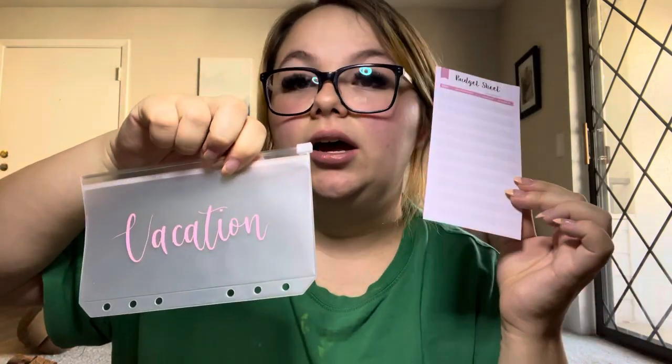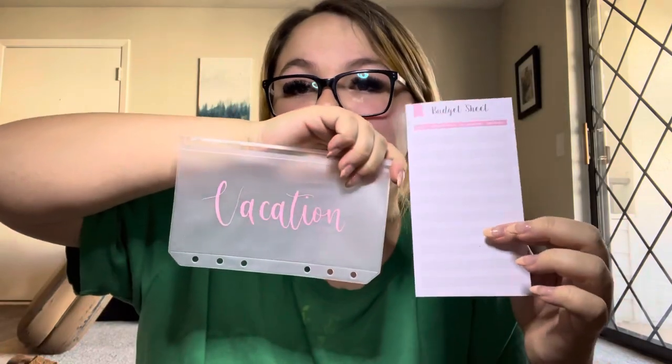So for starters I have some budget sheets. These are really great for your envelopes and they're front and back to help you understand where your money is coming in and coming out of your envelopes. So like if you are doing a vacation fund, you can write these so you know how much is in there without having to count it every single time. These are very useful and I cut them to fit an A6 envelope perfectly, so this is what it looks like in an envelope — they fit perfectly.